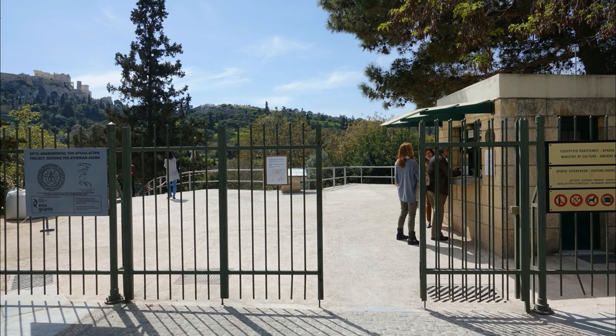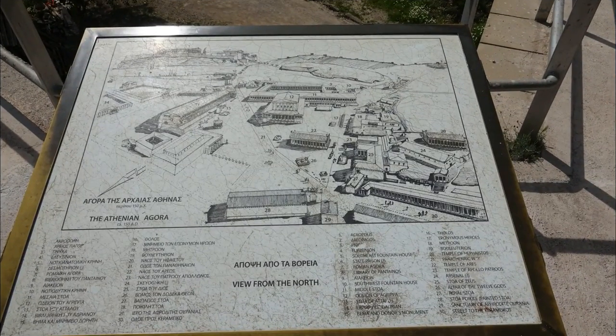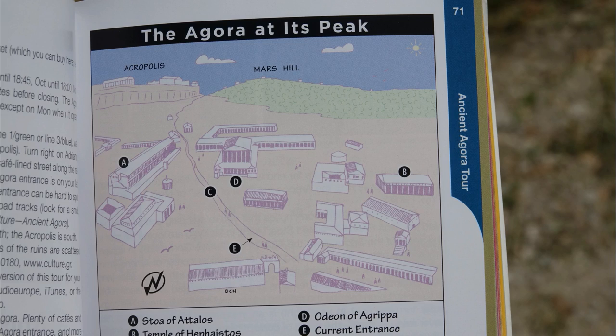The tour begins — the view from the entrance. Enter the site from the main entrance located on Adriano Street. The closest metro stop is Monasteraki. As you enter the Agora, find the diagram posted at the top of the ramp. The diagram shows the Agora as it looked at its peak. Stand here, look out over the expanse of ruins and trees, and get oriented.